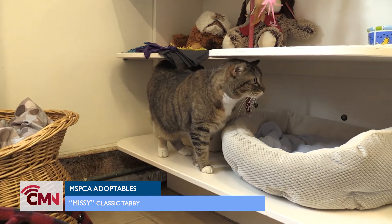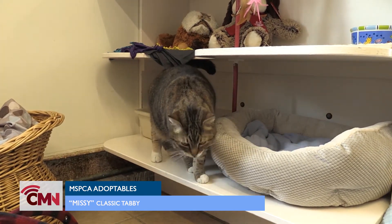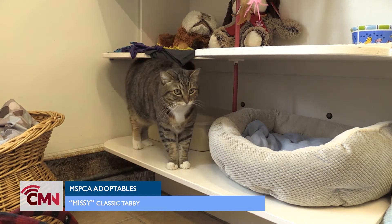She is super sweet, super beautiful, and her adoption fee is $150.